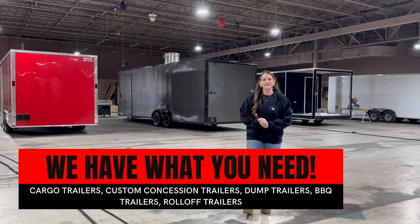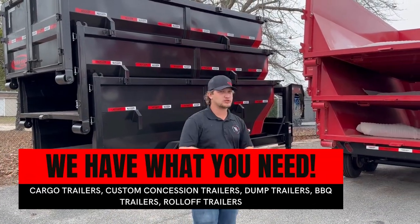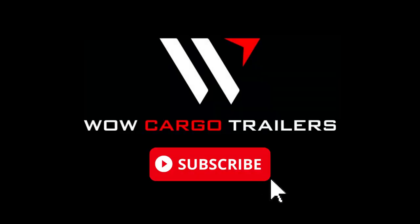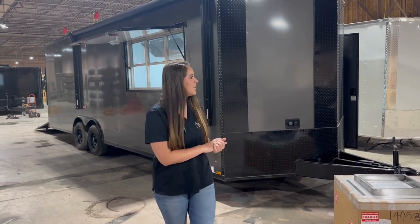It's Caroline and we're back here at Wow Fargo Trailers for another Trailer Talk Tuesday. Today we're in our in-house customization shop and we're going to be taking a look at some of the custom trailers we're working on right now. This trailer we're looking at today is an eight and a half by 26 foot charcoal blackout concession trailer that our shop is working on.